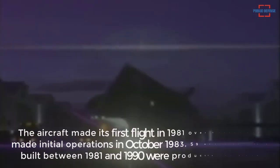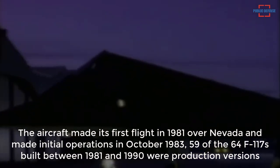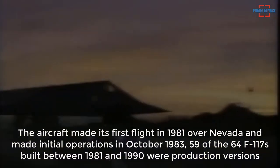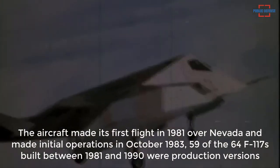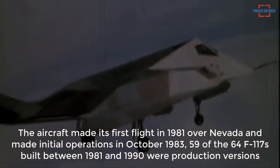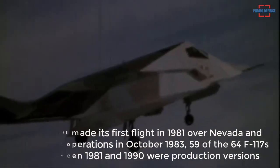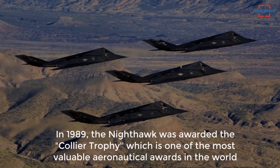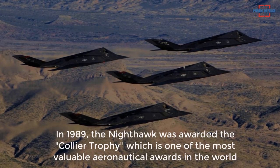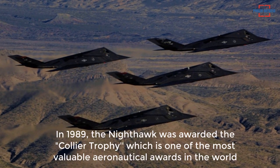The aircraft made its first flight in 1981 over Nevada and made initial operations in October 1983. 59 of the 64 F-117s built between 1981 and 1990 were production versions. In 1989, the Nighthawk was awarded the Collier Trophy, which is one of the most valuable aeronautical awards in the world.